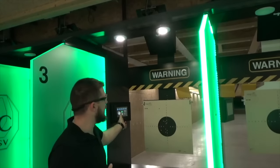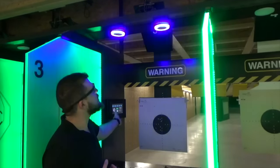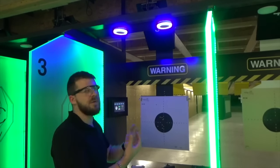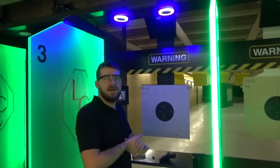Vous pouvez avoir une ambiance éclairée, une ambiance éclairée avec du bleu, mais aussi une ambiance surtout bleue pour les forces de l'ordre, pour pouvoir s'entraîner dans le cadre de nuit. On éteint toutes les lumières et on travaille juste avec la lumière bleue pour avoir une ambiance un petit peu différente.